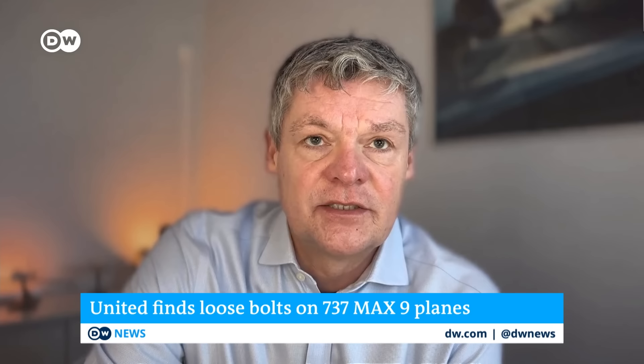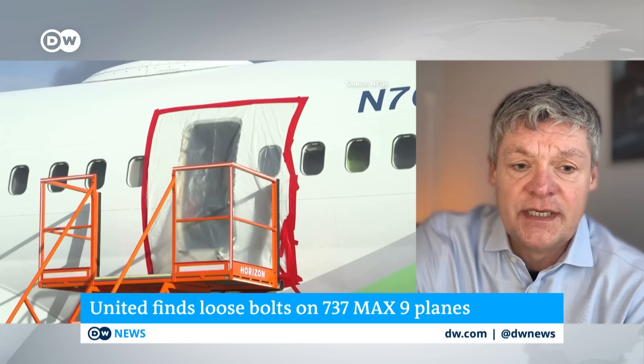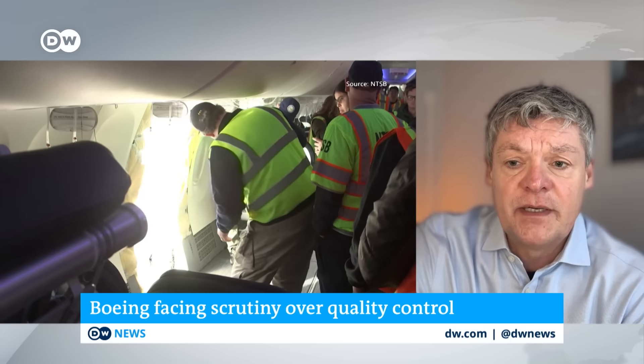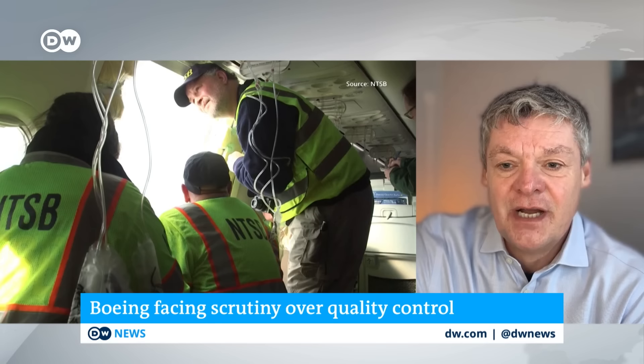Wissel explains that producing a completely new aircraft is very time-consuming, which is why existing aircraft are modified. The 737 MAX is a modernized version of the Boeing 737-900ER, which was allowed to carry a maximum of 189 passengers. Some airlines demanded more passengers, requiring Boeing to increase the number of emergency exits. The fuselage of the 737 MAX was designed based on that aircraft, with its extended number of emergency exits.